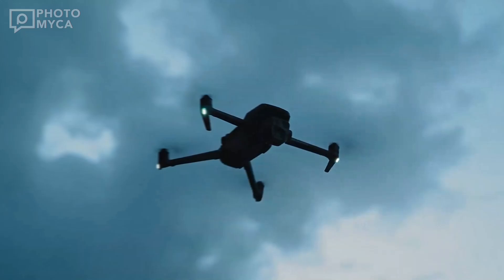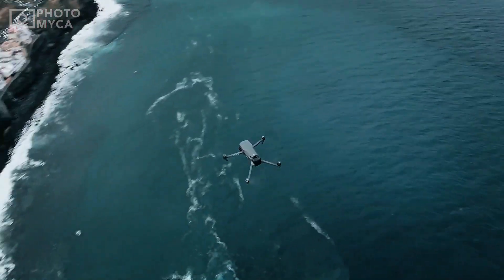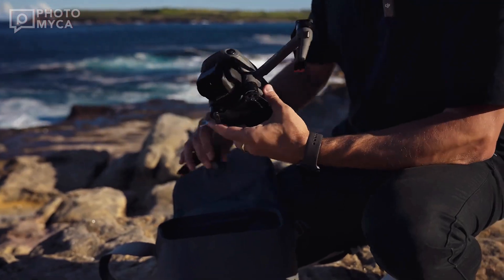For videographers, the rumored specs are jaw-dropping. The Mavic 4 Pro is expected to support 8K video recording at 60 frames per second, alongside 4K oversampling and 10-bit color depth.